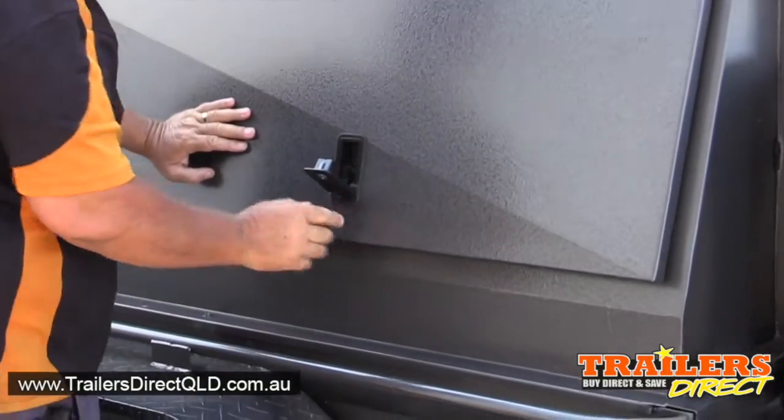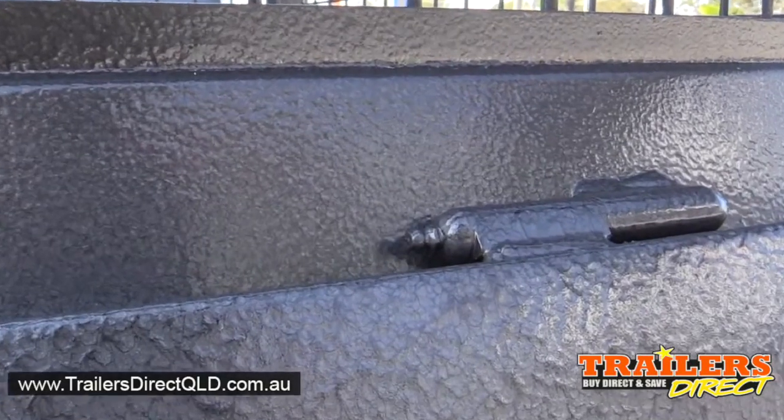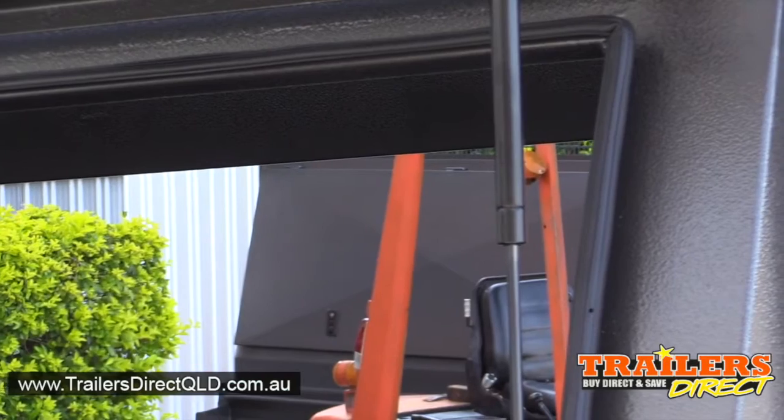Both side doors are fully lockable. All the hinges are greaseable. Rubber seals and gas struts are all standard features.